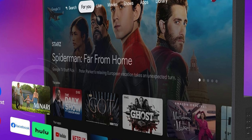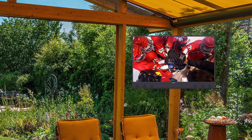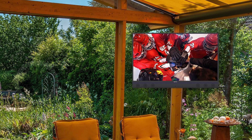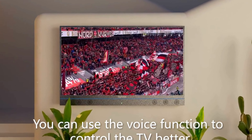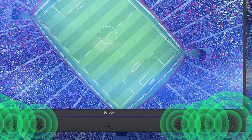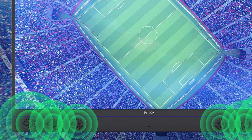The Silbox TV stands out with its advanced audio system featuring six front-facing speakers that deliver a total of 30W of rich, lossless sound, providing a dynamic listening experience without the need for external audio equipment. Powered by the Android 11.0 operating system, this TV provides easy access to a wide range of apps and content.